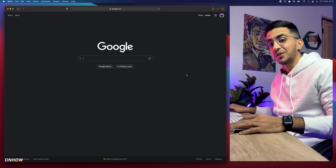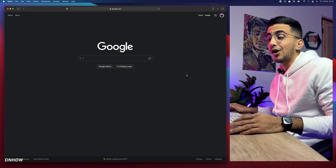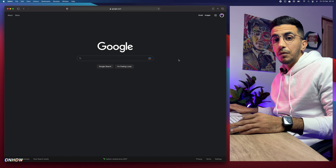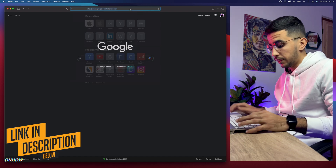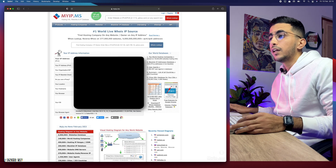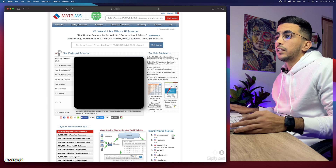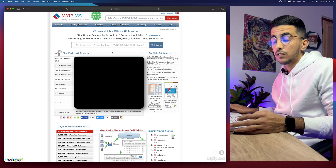If that's what you're looking for, you clicked on the right video. Now, I always use the 'powered by Shopify' Google search trick, but this is a completely different method. I'll use a DNS database called myip.ms. Just go to any browser, type myip.ms in the URL bar — just like you see on screen — and I'll also put the link in the description box.